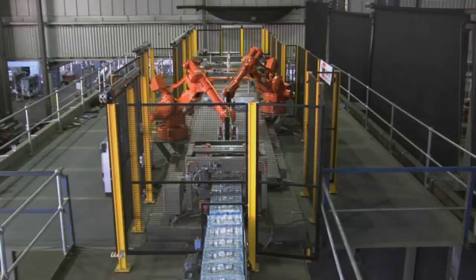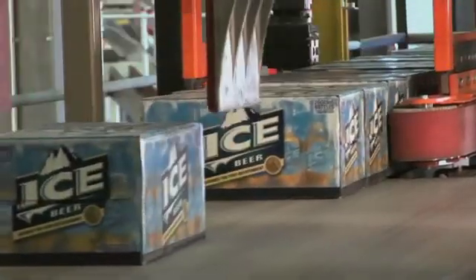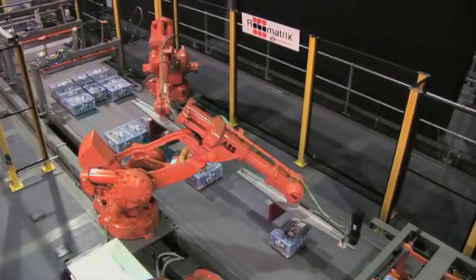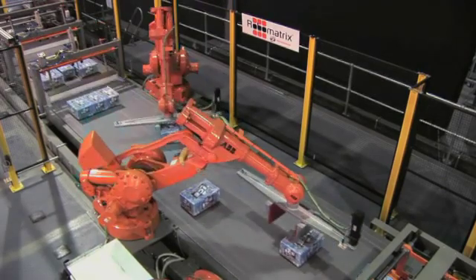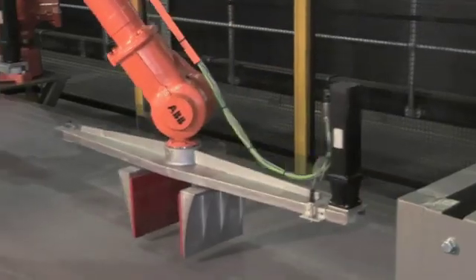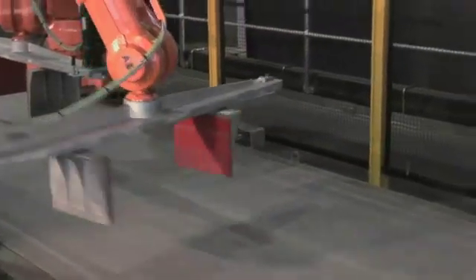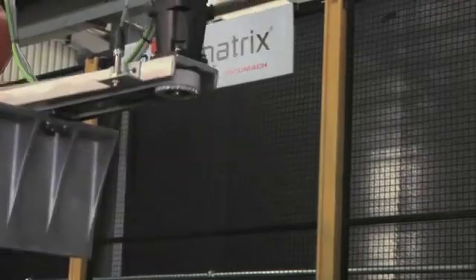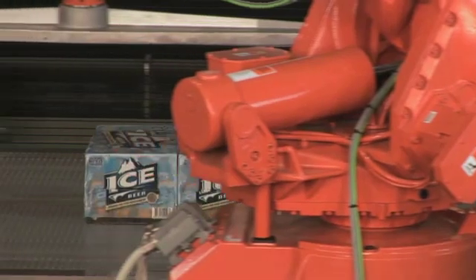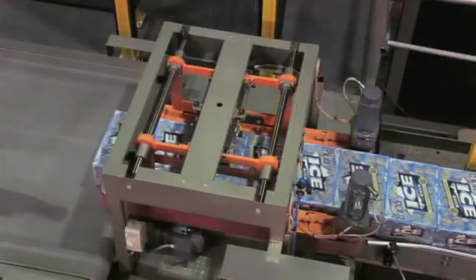Cartons flow from the low back pressure infeed conveying system through the newly developed Acubuster system. Layer pattern forming is greatly revolutionized by FoodMax's new Track and Grip Pack Gripper mounted on highly accurate industrial robotic arms. The Track and Grip Pack Gripper incorporates a servo-driven motor control that regulates the lightning-fast opening and closing of the side clamps.